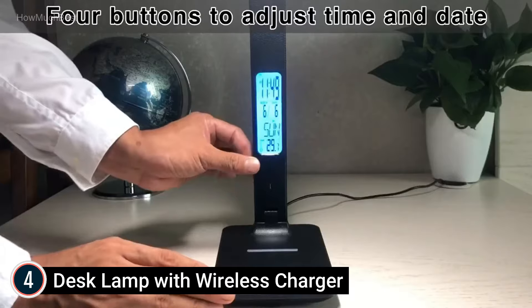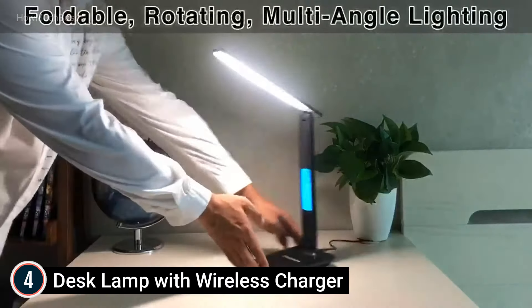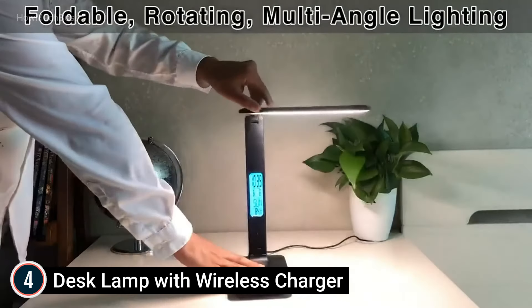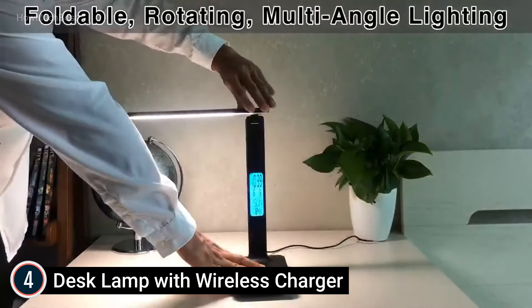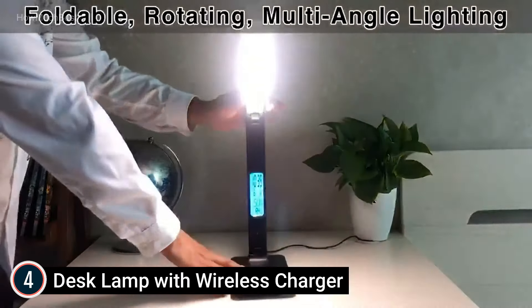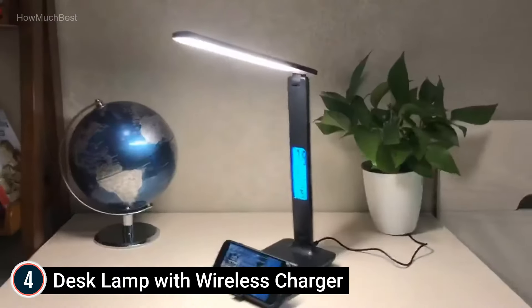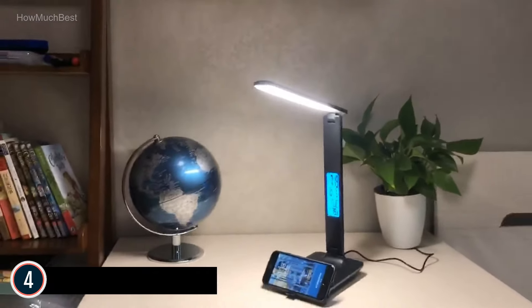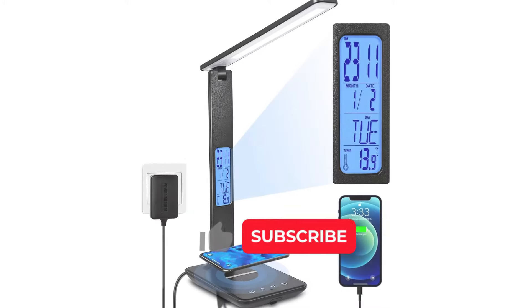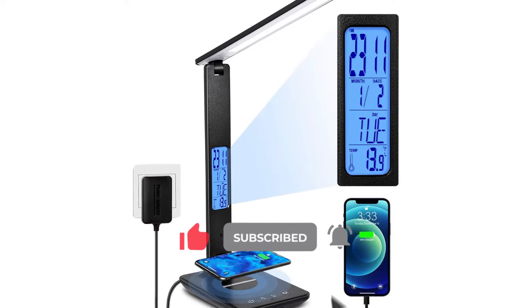The lamp also features touch control, 3-color temperature levels, and 5-level dimming, with a 3-axis multi-angle rotating folding design suitable for different usage environments, making it more comfortable and convenient. An LCD display shows the clock and calendar functions — you can see time, date, and temperature. You can press the on or off button for 3 seconds to switch the LCD display on or off.